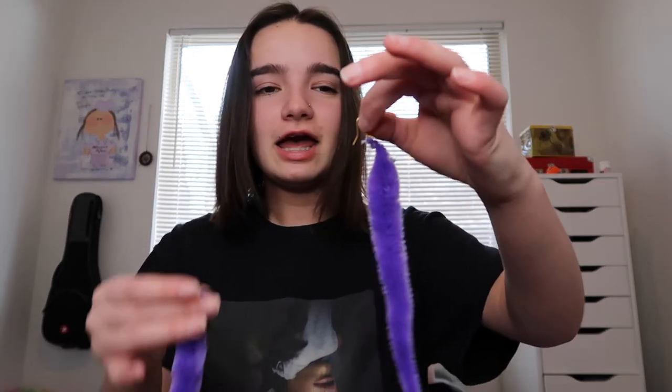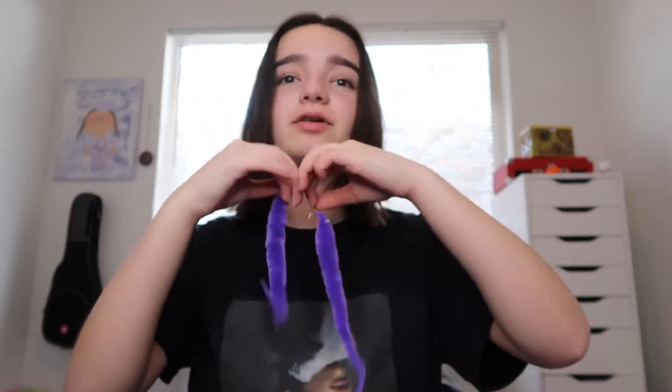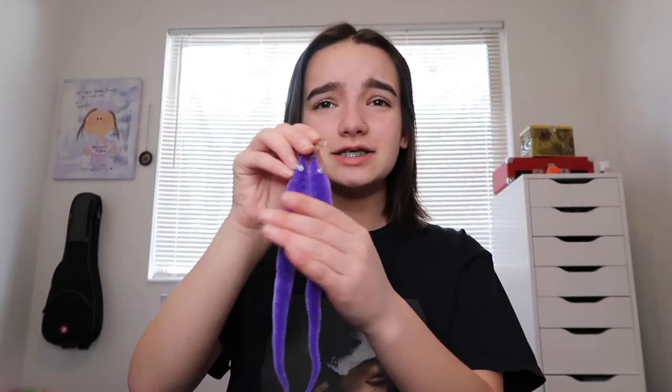My sister has also started making earrings — there was a big trend on TikTok and she thought she could do it. She made me earrings that are purple worm-on-a-string earrings. I've been asking her to make me some just for the fun of it. She also made me ones with those little babies that were all over TikTok. They're so cute — I don't really wear them to school but I think they're so funny. The fact that she actually made them for me was super nice.